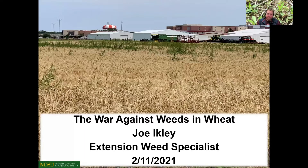Good morning everyone. Happy to get on here and talk about some of our recent research results about weed control in wheat. That's what I'm really going to go through today.